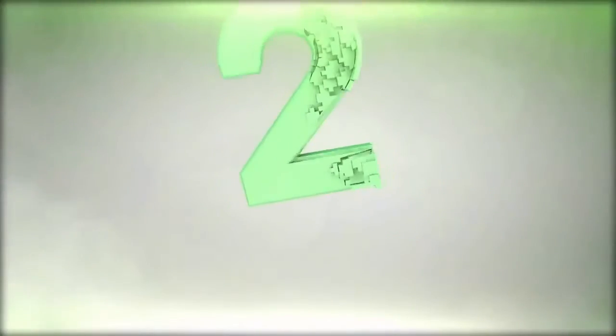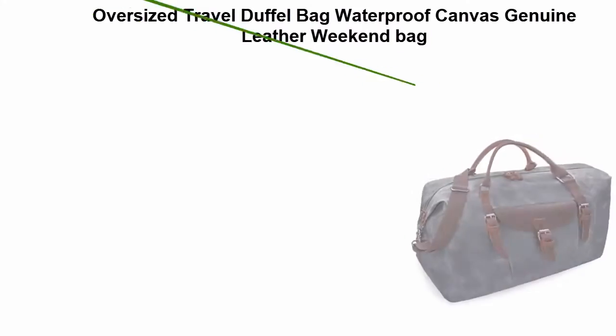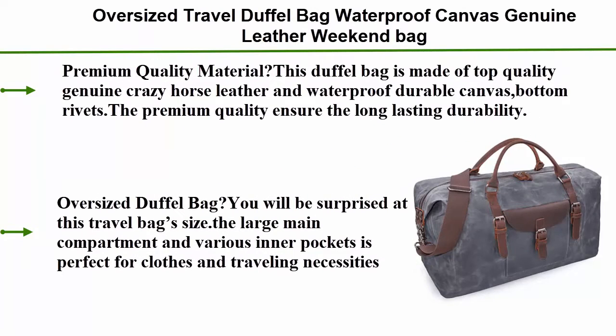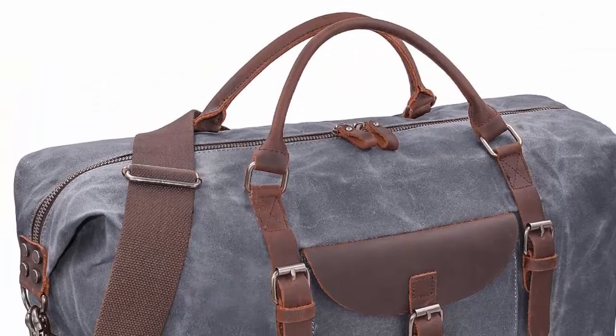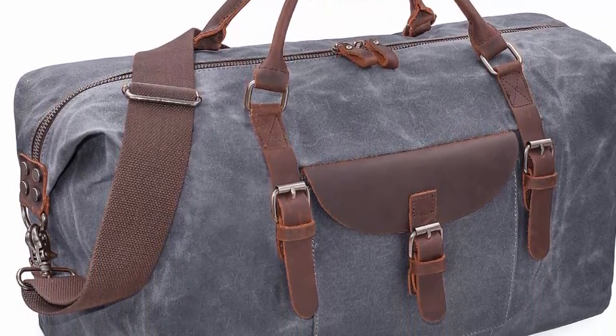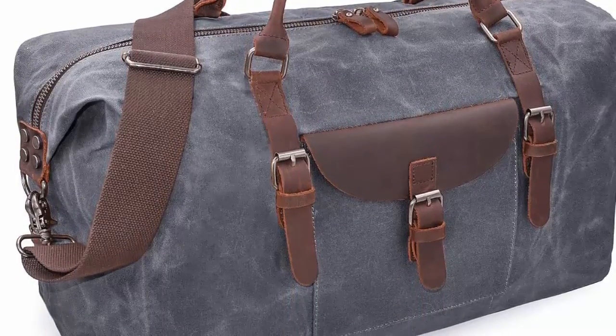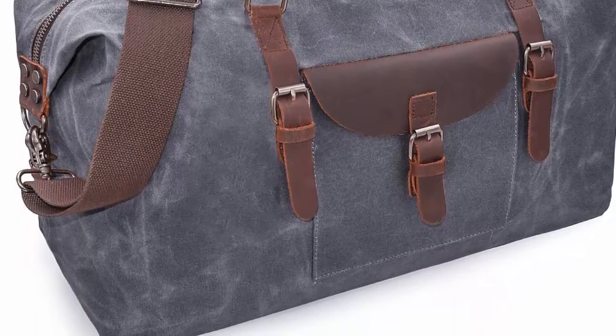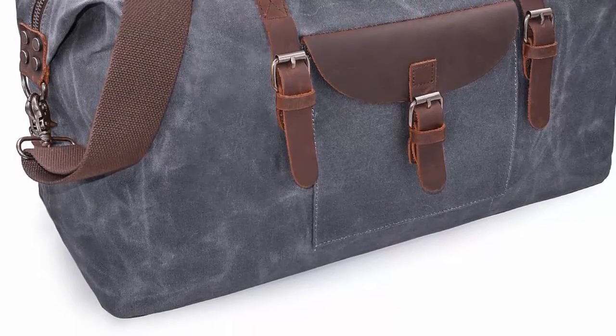Number 2: Oversized Travel Duffel Bag — waterproof canvas with genuine leather, weekend bag, weekender overnight carry-on handbag in gray. Premium quality material: this duffel bag is made of top quality genuine crazy horse leather and waterproof durable canvas with bottom rivets to ensure long-lasting durability. The high-density canvas won't deform when you put a lot of things in the duffel tote.